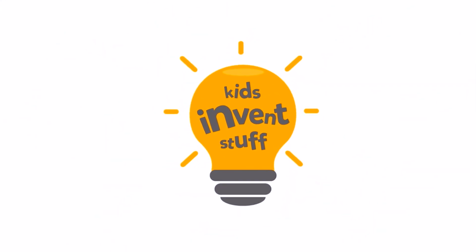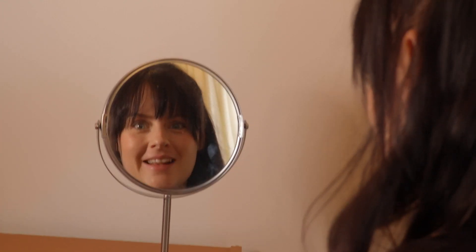Kids Invent Stuff. Welcome to the Kids Invent Stuff fashion vlog with me, Ruth. Let's go.